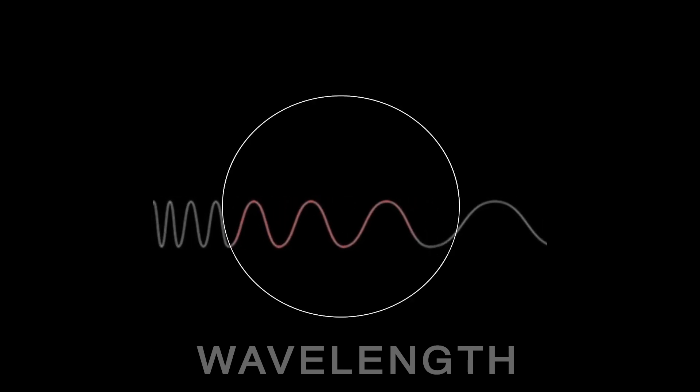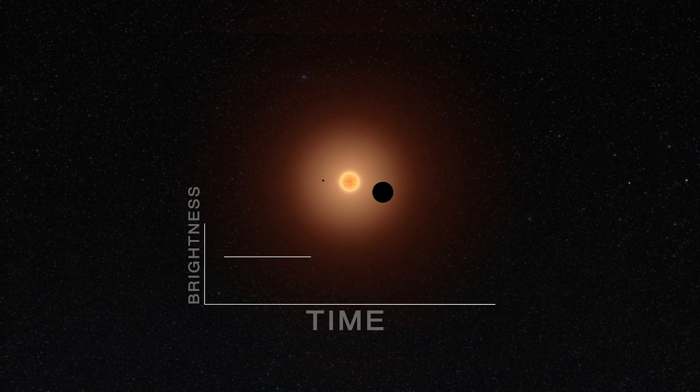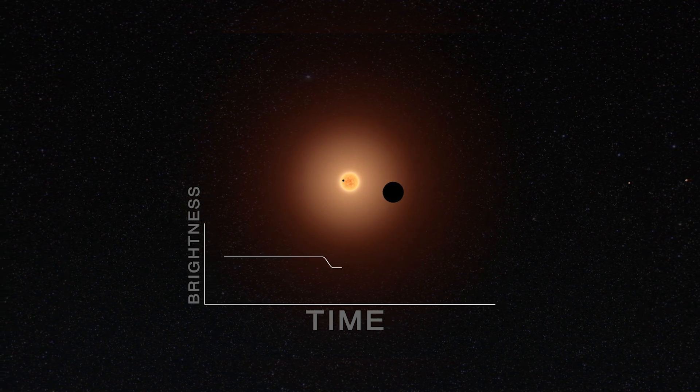Another really great thing about Webb being an infrared telescope is the fact that a lot of the really interesting components in a planet's atmosphere happen to fall in the infrared part of the spectrum. When a star has a planet that goes in front of the star and blocks the starlight, we can say: now we know how big that planet is.